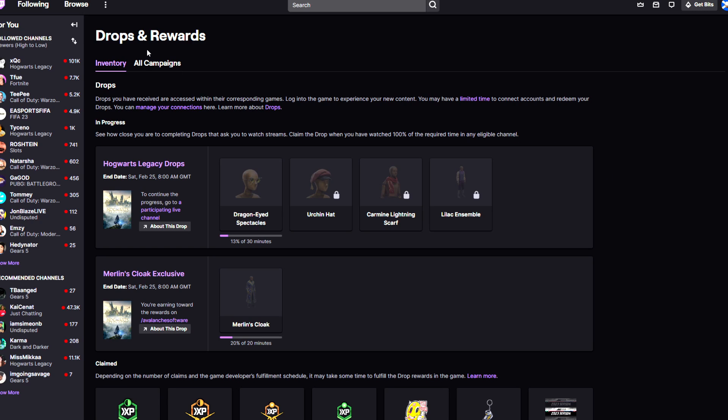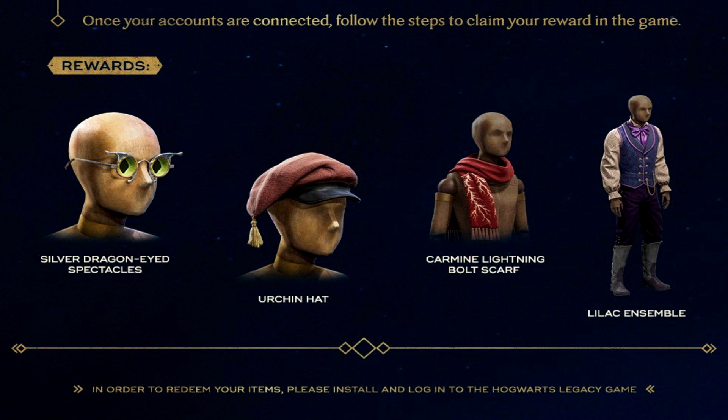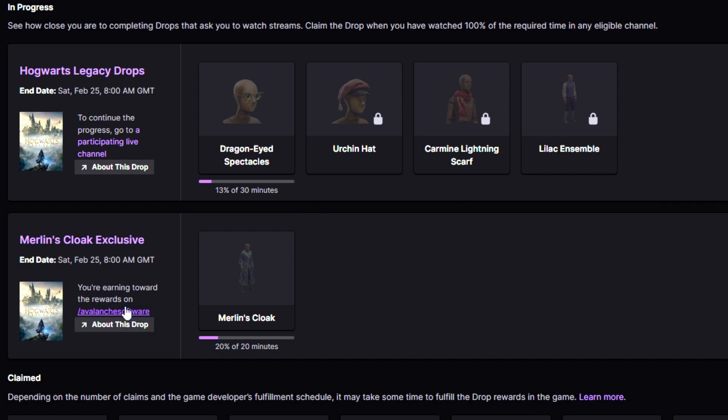You can track your actual progress on how you are doing for each reward by clicking here, and once it takes you to the drops and rewards page you can see everything. As you can see, I've done only 13 of the 30 minutes to unlock the Dragon-Eyed Spectacles. There's also the Hurricane Hat, the Carmine Lightning Scarf, and the Lilika Assemble. If you are connected and watching the Avalanche stream, which I'll link in the description, they are streaming right now.